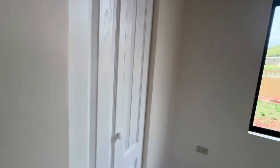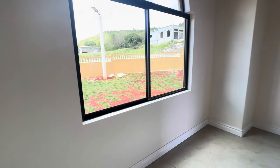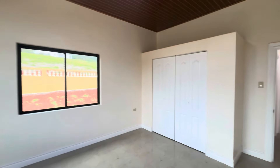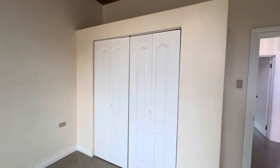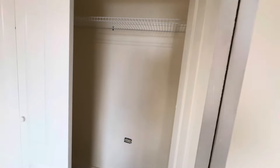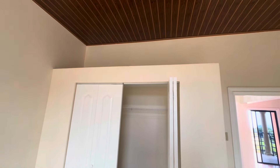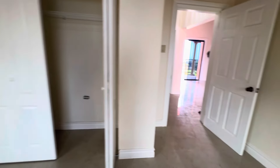One feature that this bedroom has is a linen closet — just a small closet where you can add shelves if you so desire. It also has the regular closet space for your clothes on this side. Similar layout to bedroom one, except it has a linen closet.